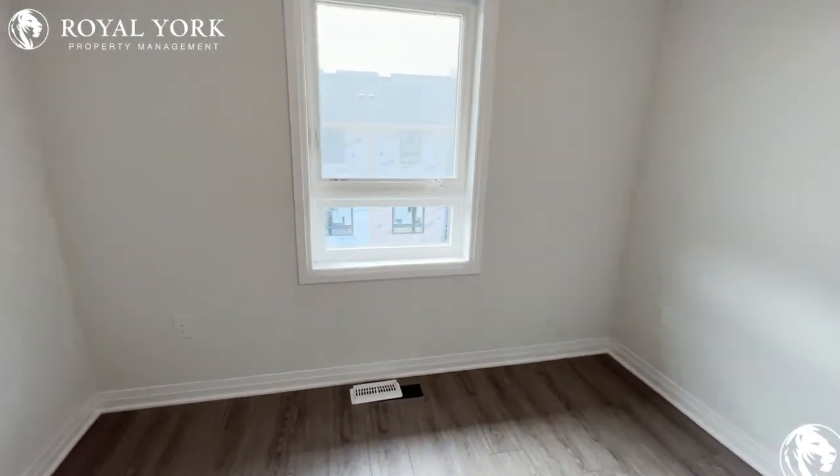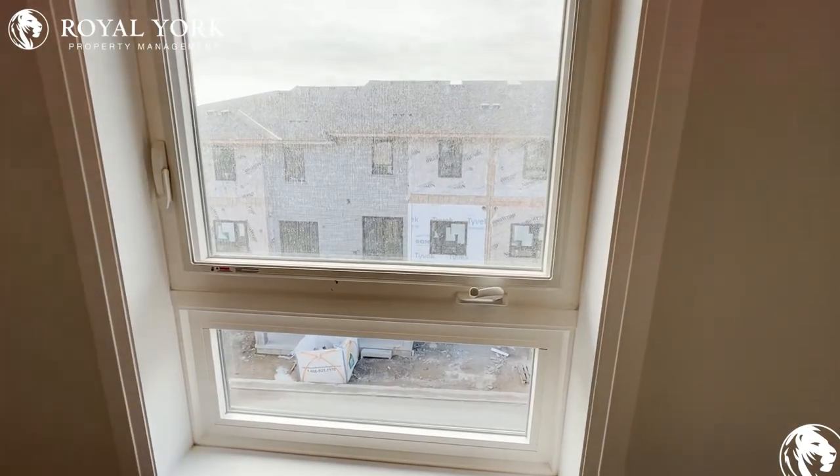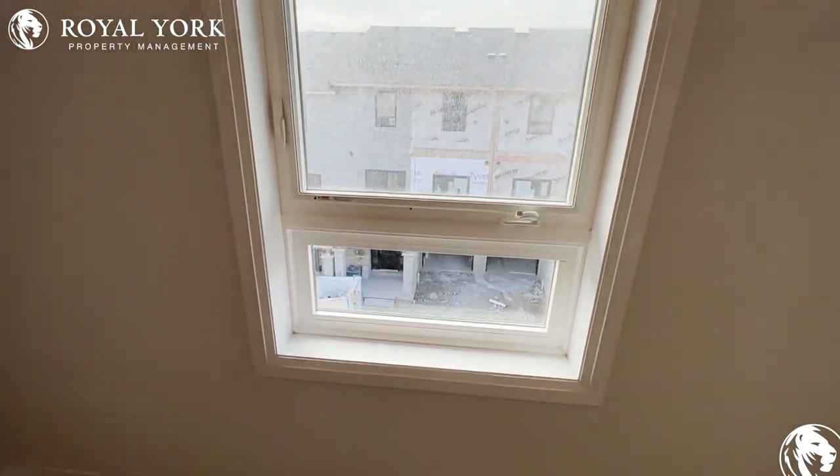Again, this house is brand new, never been lived in. To view this property and many more, please visit us at Royal York Property Management, serving you 24-7-365. Thank you.